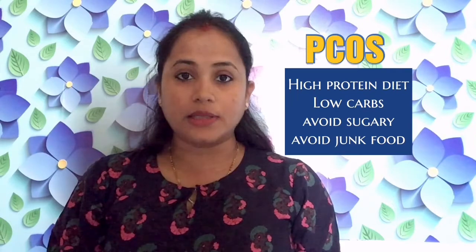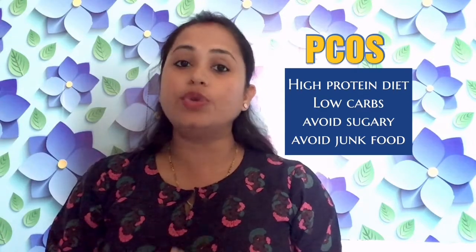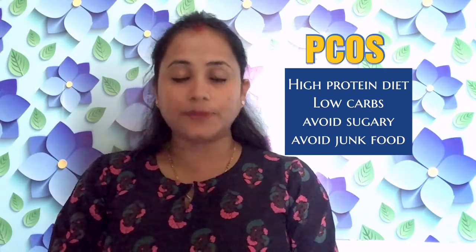Since the whole issue is of increased sugar and increased insulin, the most important factor whenever you are planning a pregnancy with PCOS is to have a high protein diet and a low carb diet. You have to reduce your carbohydrates and various sugary and junk foods, and focus on a protein diet. If you are vegetarian you can have lentils, soya, nuts, and paneer, and if you are not vegetarian you can eat egg or fish on a daily basis.